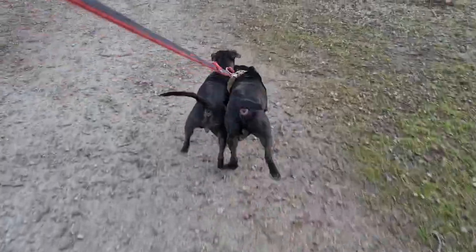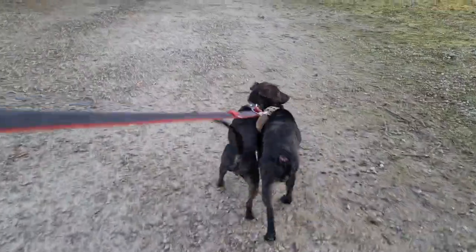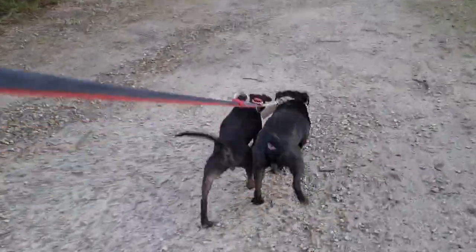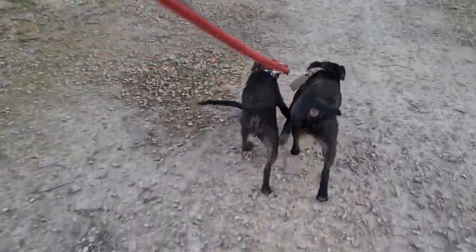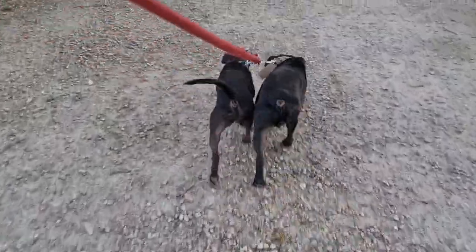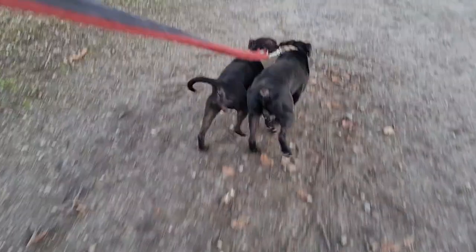Two dogs, one owner, same feet, completely different builds. As you can see, the female on the left is much lighter, but she is above. If you look at those hind legs, good definition on both. And the male is much more solid.